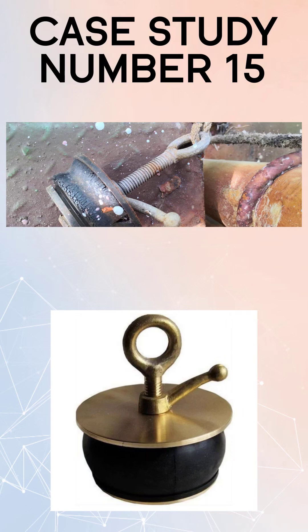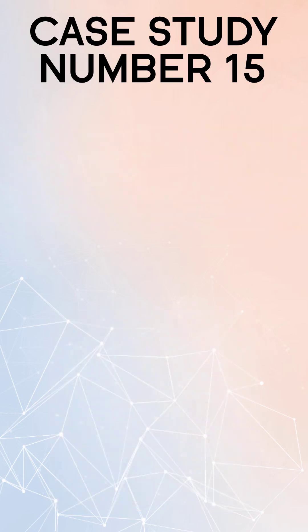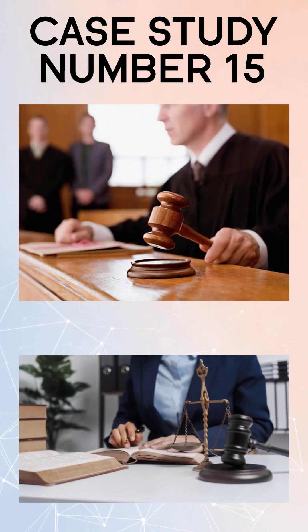Photographs were taken from the VLCC which clearly showed the slop barge's tank overflowing and the fact that none of its scupper plugs were in. On the basis of this conclusive evidence, the VLCC was absolved of all blame and the charges dropped.